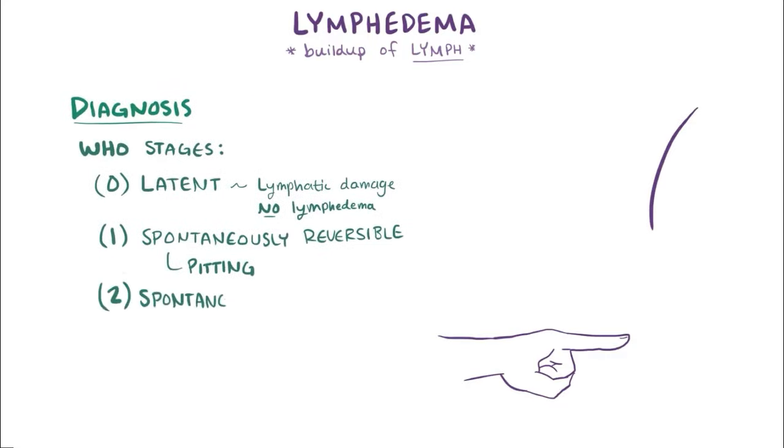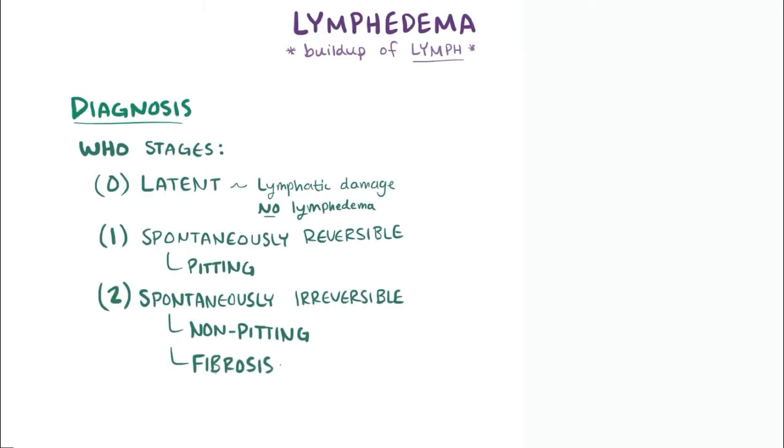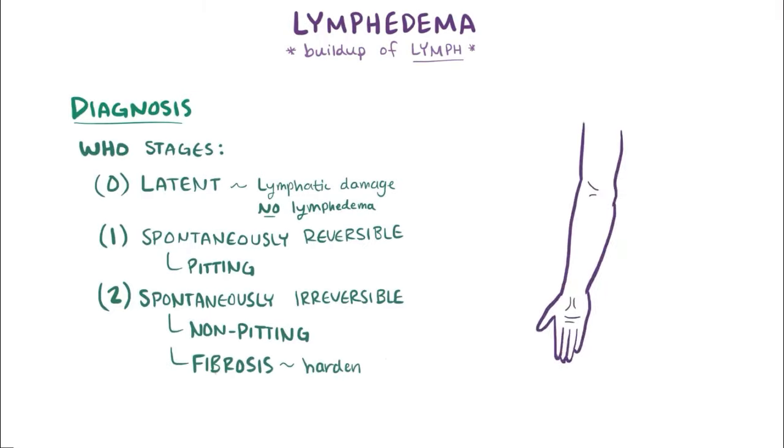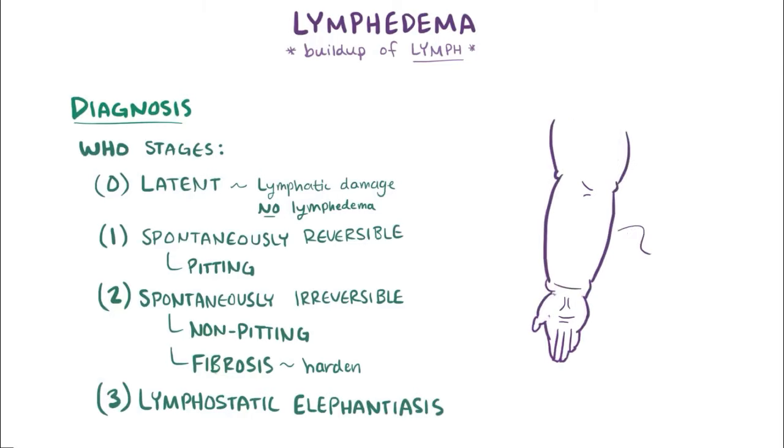Stage 2, or the spontaneously irreversible stage, the tissue takes on a spongy consistency and is now non-pitting, so it bounces back when pressed. Fibrosis starts to develop and the limbs harden and increase in size. Finally, during stage 3, or lymphostatic elephantiasis, swelling becomes irreversible and the affected limbs are really large and hardened from fibrosis.